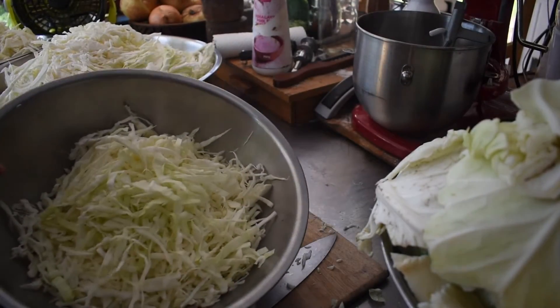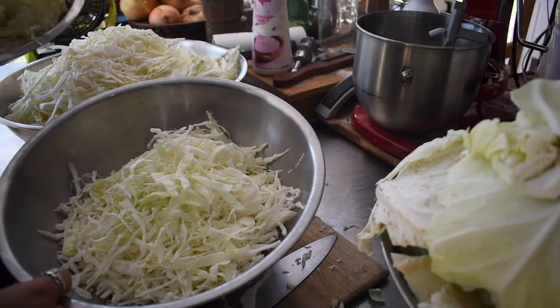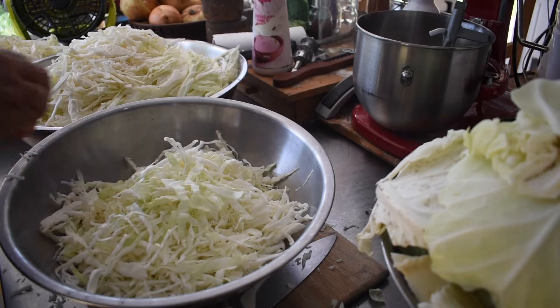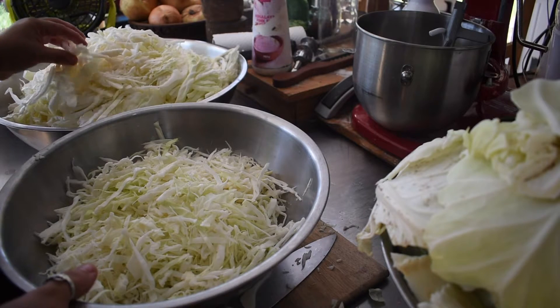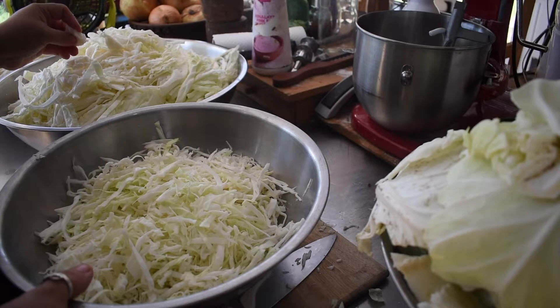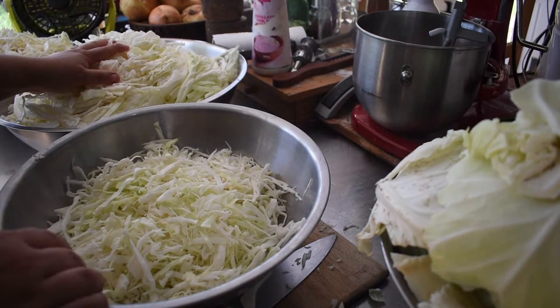Both cabbages are cut up. We've got three bowls here — two big ones that I'm going to salt, and a smaller one to make the Japanese pancakes out of. I'm going to put the pancake bowl aside for the moment, salt the stuff for the coleslaw, cover it and set it aside, make the pancakes, and then by the time I've done that the salted cabbage will be ready to make the brine and add it all together.